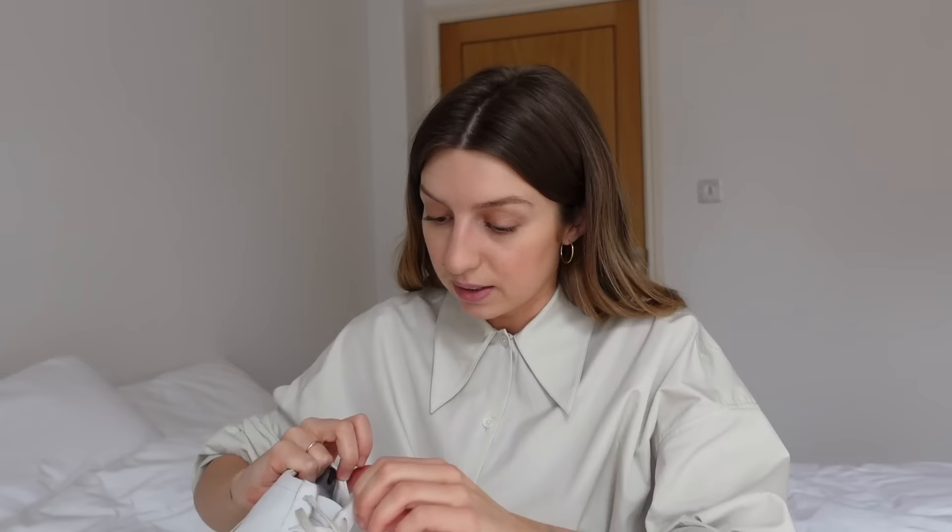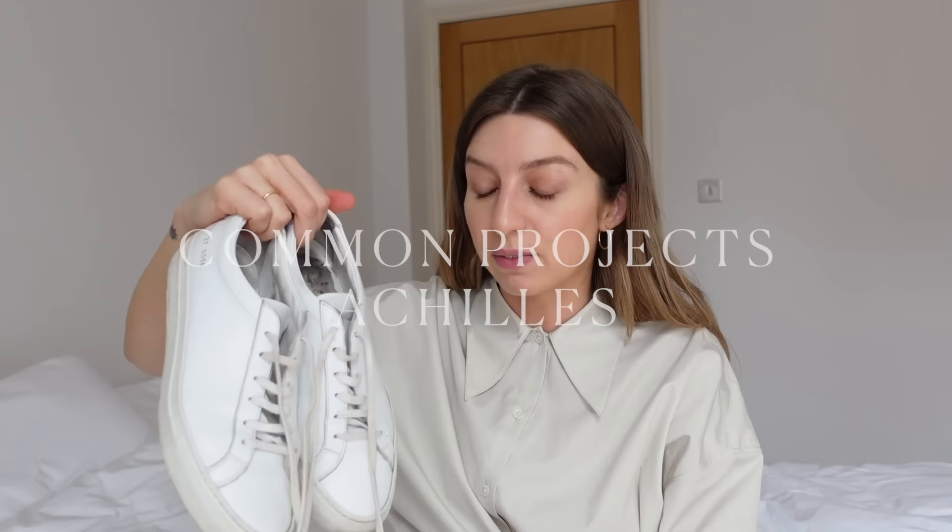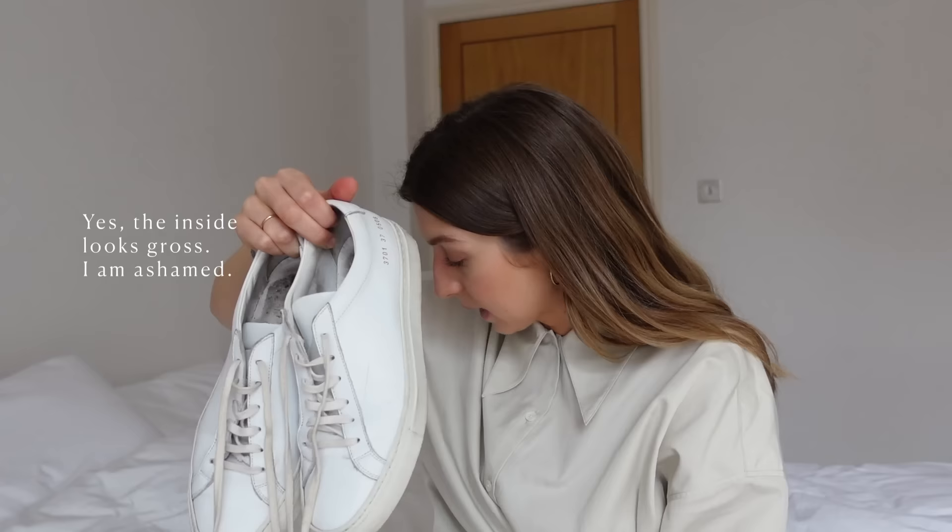Next, I have a pair of trainers that still live in their dust bag, believe it or not. They are the Common Projects Achilles trainers. I cannot for the life of me remember how much I paid for these or where I bought them from — it was that long ago. I've had these since August 2017.